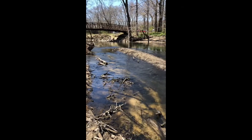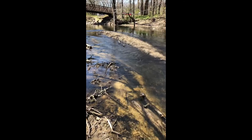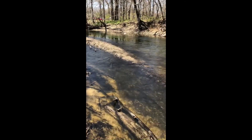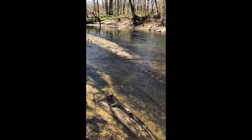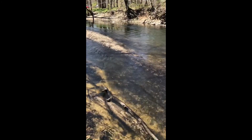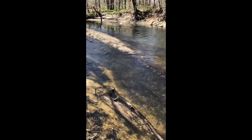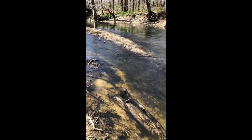Some of the key areas that we want to make sure that we sample with our sweep nets are going to be sampling pieces of wood or woody debris within the river. We want to make sure that we sample little rocky shallow areas where the water is flowing across — these riffle habitats. Not all of our streams here in Northwest Indiana have riffle habitats, so that's where woody debris becomes really important.